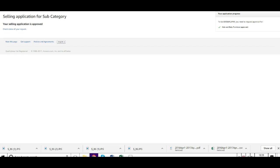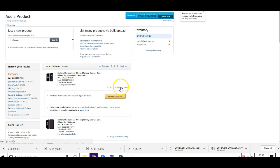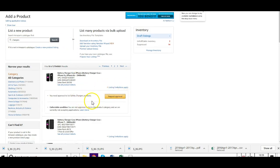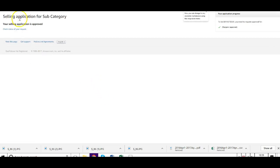I'm just going to jump back and do one more. I'm going to go in here, type in chargers and click search. You'll see all the chargers — just go to Listing Limitations and again it will say that you need to be approved. Just click Request Approval and then you'll see it will just go automatically: your selling application is approved. And as you can see over here, it will tell you which category you have been approved for.